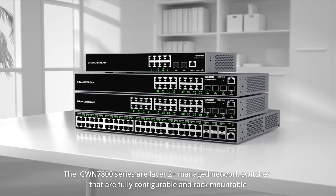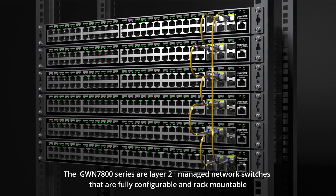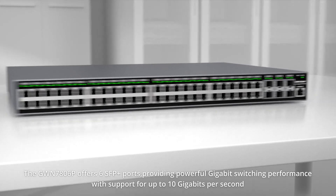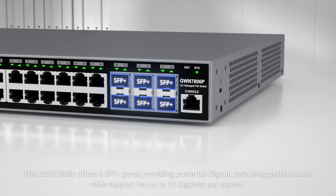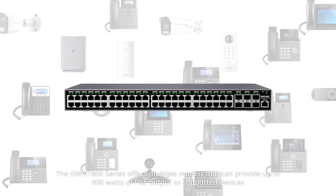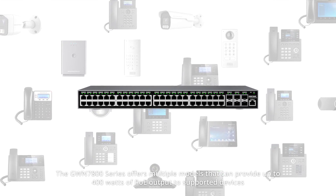The GWN 7800 series are layer 2 plus managed network switches that are fully configurable and rack mountable. The GWN 7800 series offers 6 SFP plus ports, providing powerful gigabit switching performance with support for up to 10 gigabits per second. Multiple models can provide up to 400 watts of power to supported devices.